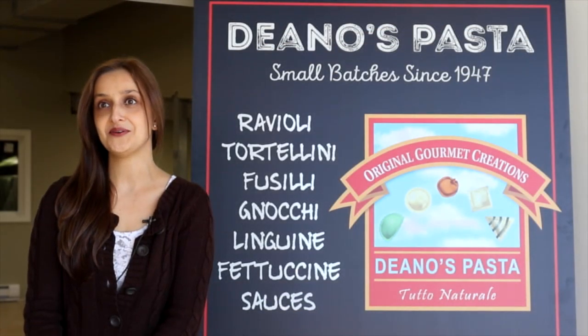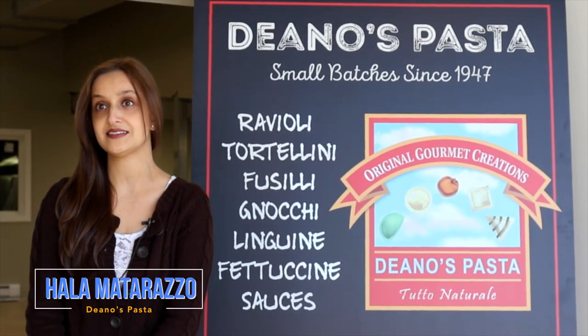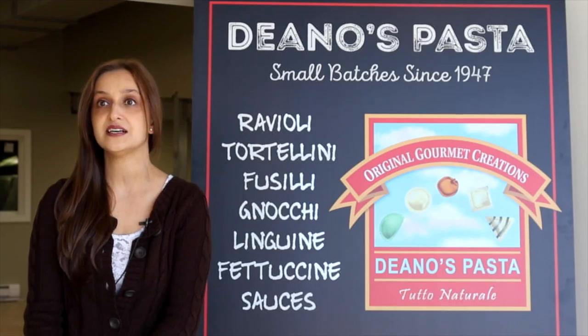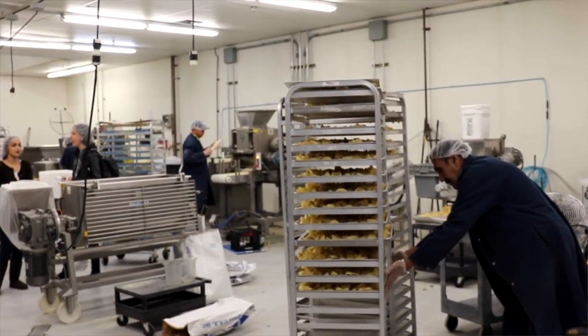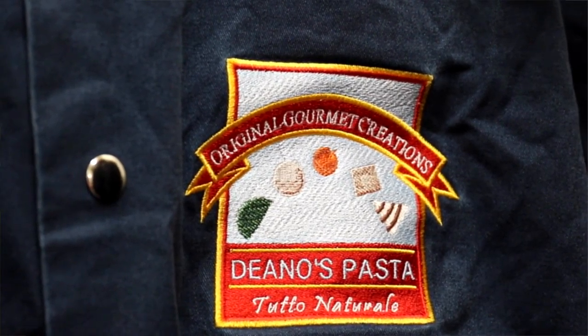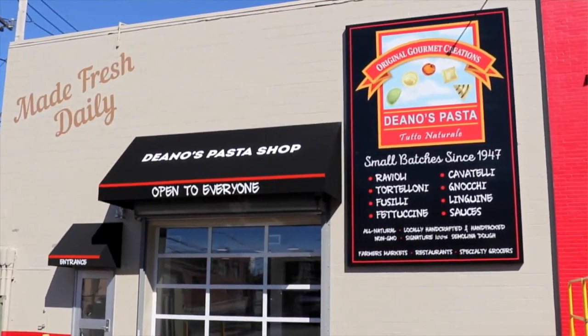My name is Hala Matarazzo and my husband Dean and I own Dino's Pasta in Somerville, Mass. We have been making all kinds of fresh pastas and raviolis and sauces since 1947. We're a fourth generation family business and we are very proud to be part of the Somerville community — we love being here.